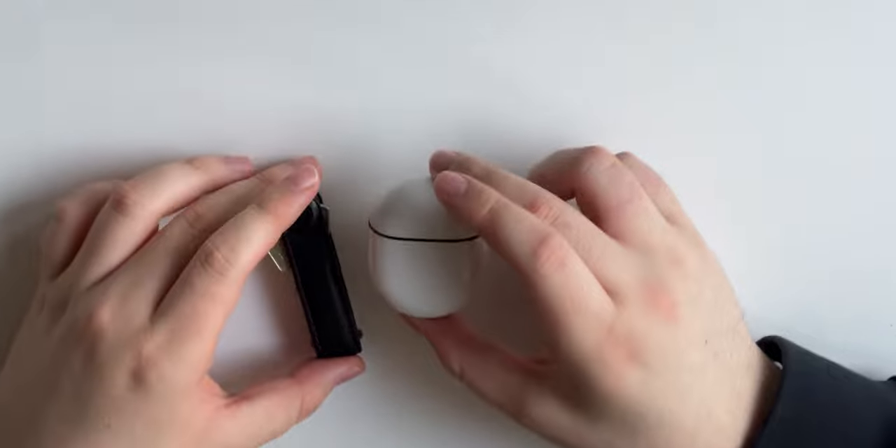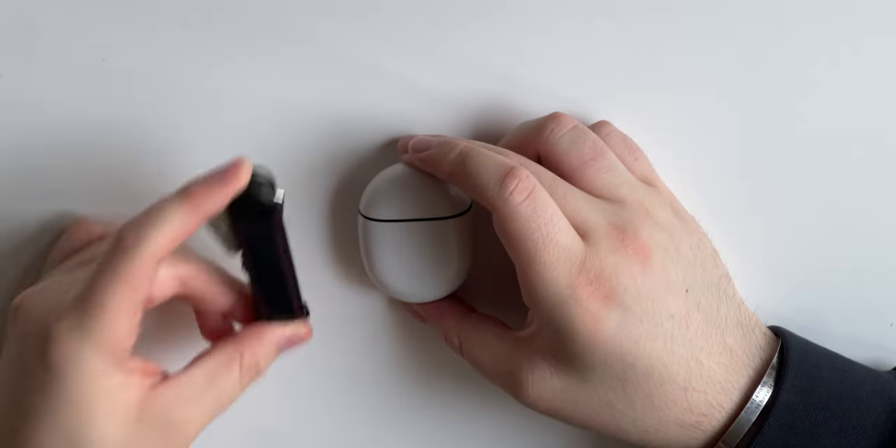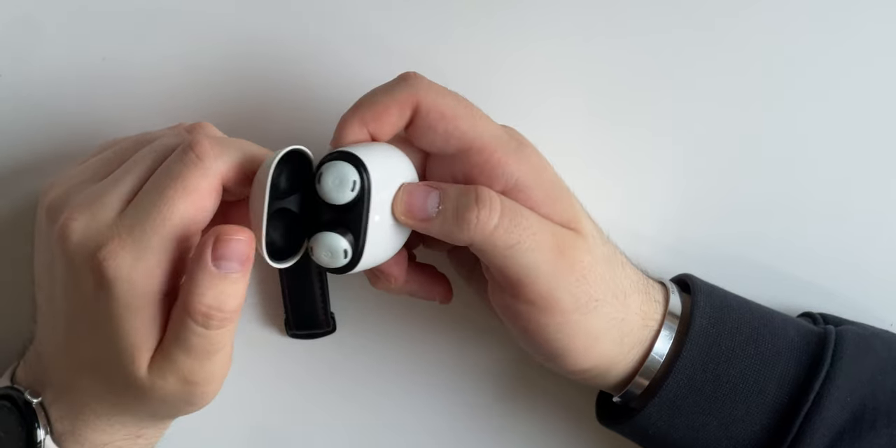Now I only have two items left: my buds and my keychain. I do have a full video on these on YouTube already — link is down below. Not a lot to say about the Google Pixel Buds Pro. Really love this headset. The ANC works really well and it has a long battery life. Pretty good headset.